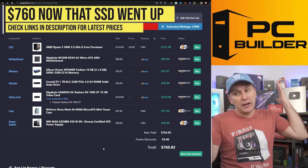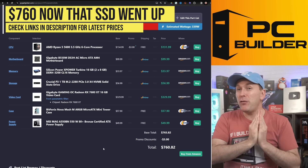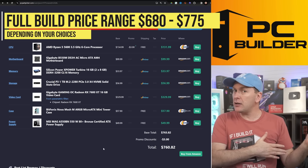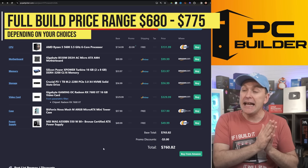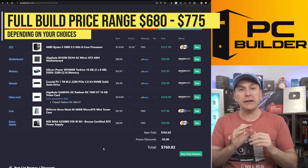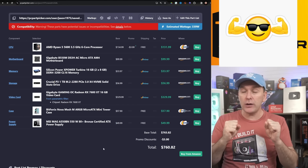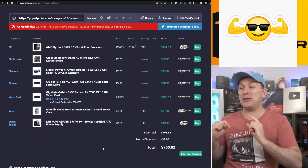All told, there's our $760 1440p gaming PC build. Depending on the GPU and CPU you pick, this can get as low as about $680 or go up a little to around $775. Either way, you're getting a phenomenally performative 1440p gaming PC in 2024.